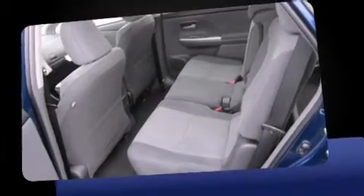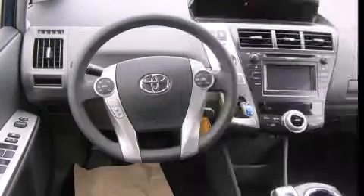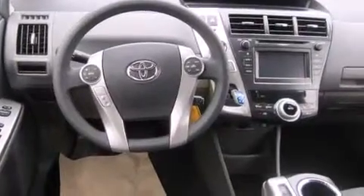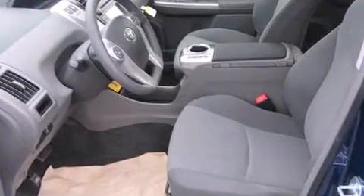Remote keyless entry and storage solutions are integrated throughout the interior, demonstrating thoughtful attention to detail. Enjoy your favorite music via the stereo system, which includes a CD player with MP3 capability, steering wheel mounted audio controls, and six well-positioned speakers.